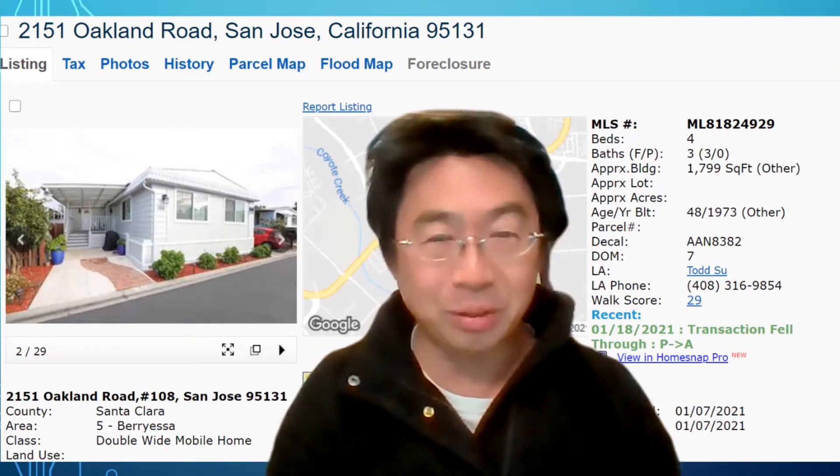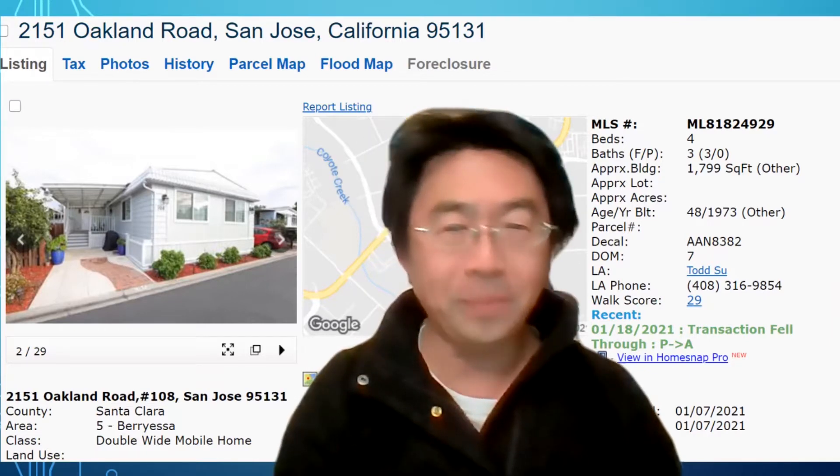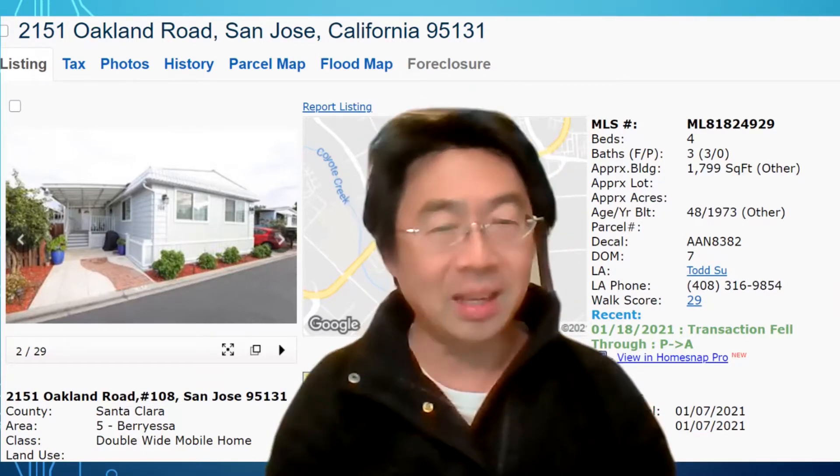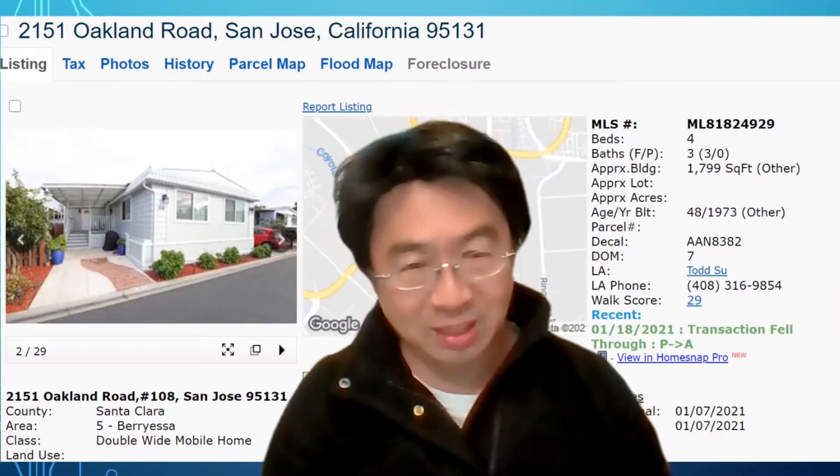Hi, how are you? This is Marty again. Today we come to Oakland Road to see this mobile home. This mobile home park is a very big park here in North San Jose in Silicon Valley.